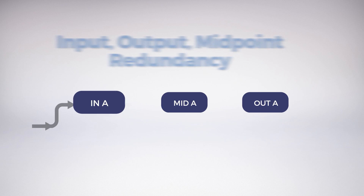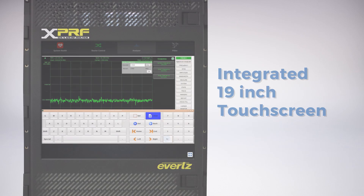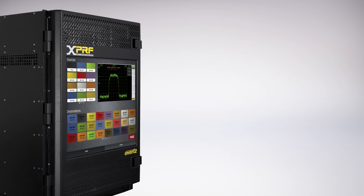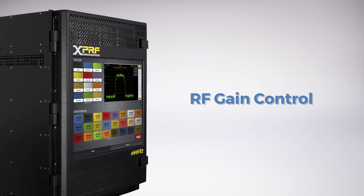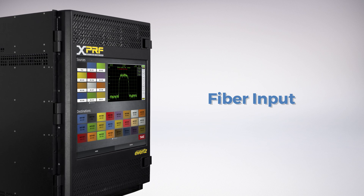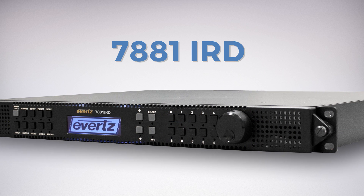In addition to unique features like input, output, and midpoint redundancy, this platform also features an integrated 19-inch touchscreen and a spectrum analyzer. All Evertz's RF routers are further expandable using passive splitters and combiners and feature RF gain control, LNB power supplies, and fiber inputs utilizing the miniature receivers.